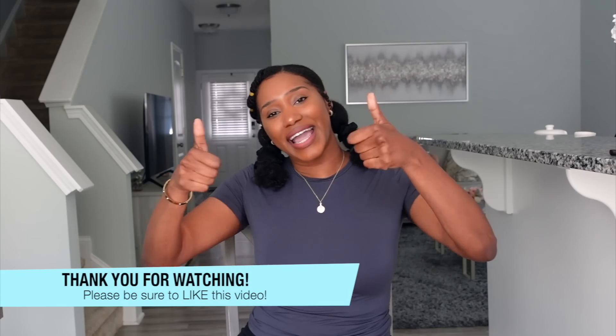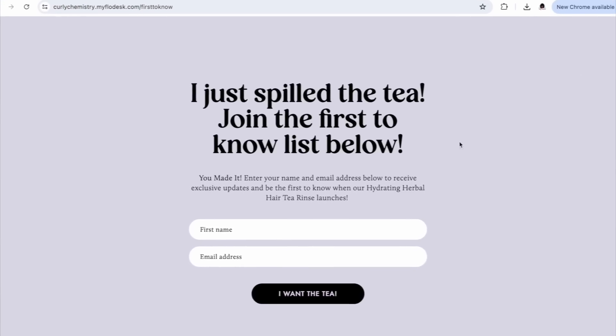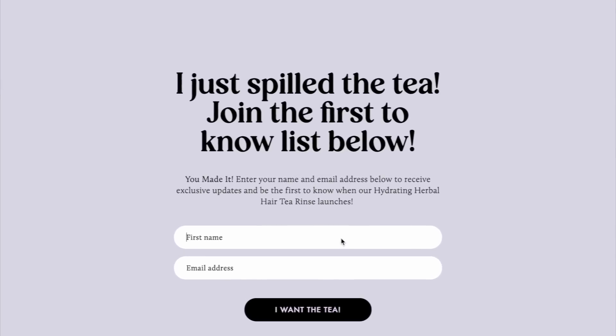If you want to get your tea before it sells out, put your email address below. As always, I appreciate you guys for being here on this Curly Chemistry journey with me — I'm on this journey with you, and I appreciate your support. I'm super excited for what's to come for Curly Chemistry. If you liked this video, be sure to like it. Any questions about the tea, comment below and I'll get back to you. Check out the link in the description box to be on the first-to-know email list, and I'll send you the link once it's on my website. Love you — talk to you soon, bye!